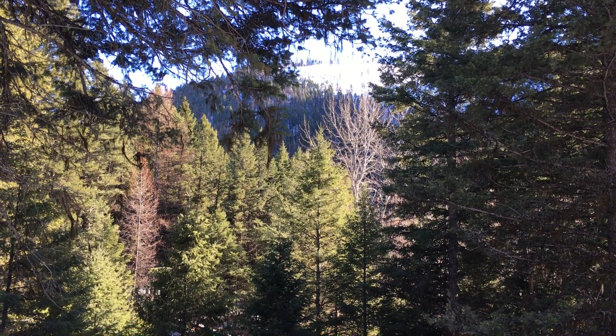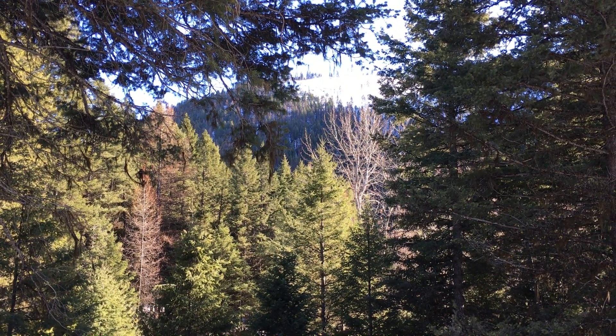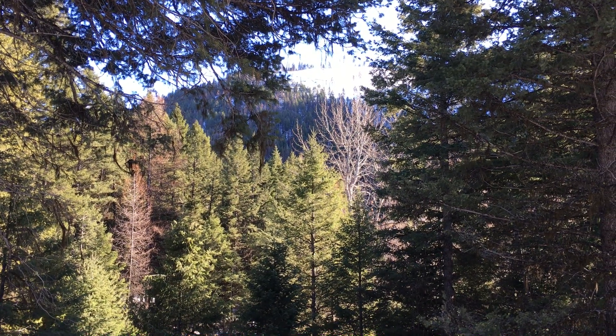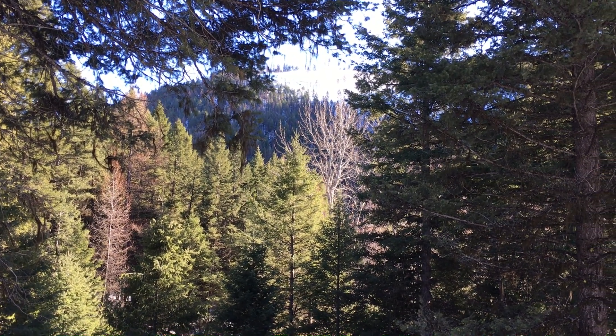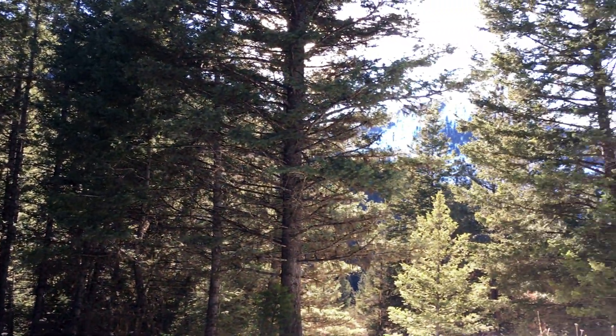Well thank you for looking at this. I hope you have a nice day, and I hope you've enjoyed looking at what I've been doing up here in the Okanagan Highlands at our off-the-grid cabin.